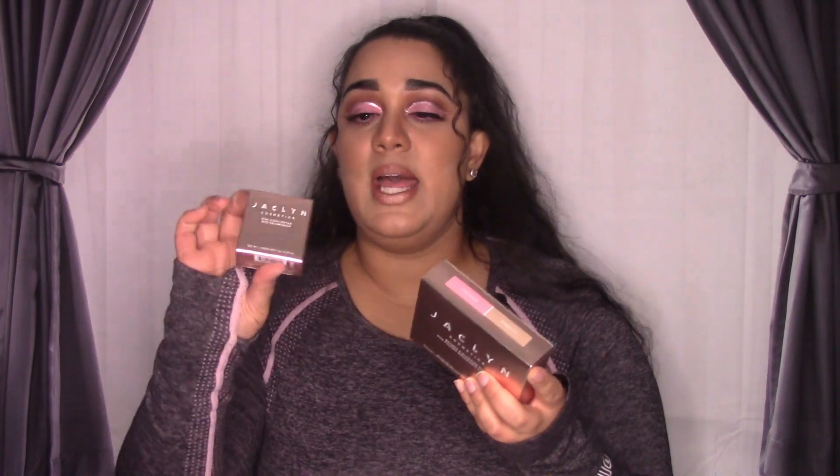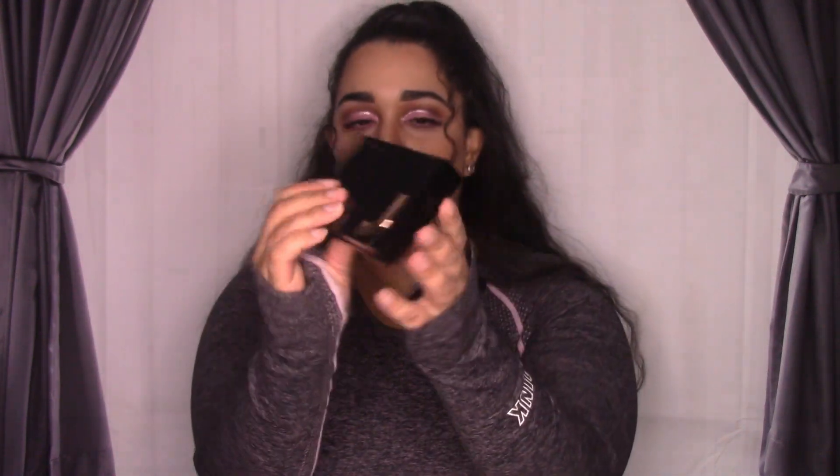Alright guys, so like I said I am testing this out — I kind of tried it already, so I'm kind of cheating a little bit, but I'm going to give you guys my honest opinion. I have the duo: this is the Pink Me Up and Oh Honey. The Pink Me Up is the blush and the Oh Honey is the bronzer. And then I got the highlighter — Awestruck. I like the aesthetic, it's really cute, it's very Jacqueline. This is what it looks like on the inside.